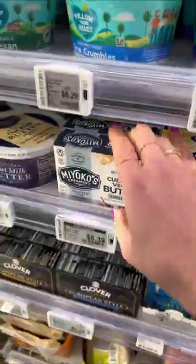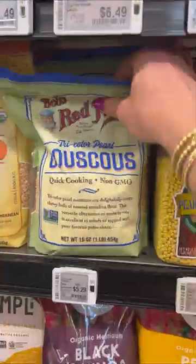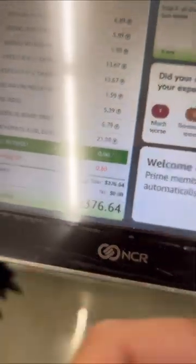Then organic salmon, cultured oat milk butter, and chicken broth — two of those — garbanzo beans for meze dips and spreads, and some rainbow pearled couscous. I go to checkout at Whole Foods and my total comes to about $377.